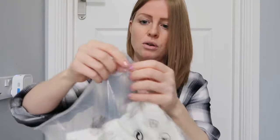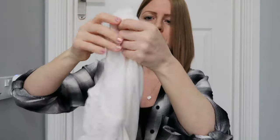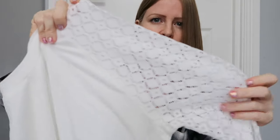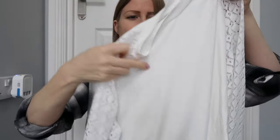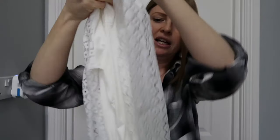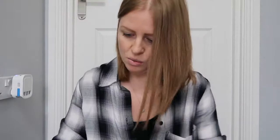Honestly, I forgot what I ordered! This one is white - it's very similar to one I already have. It's like a netted sleeve, and again it's a long jumper. Well, it's not a long jumper actually - it's a thin t-shirt material. So that's the third one.